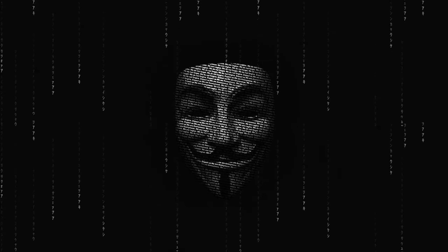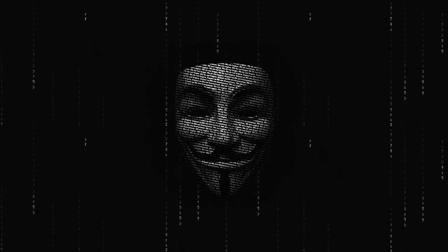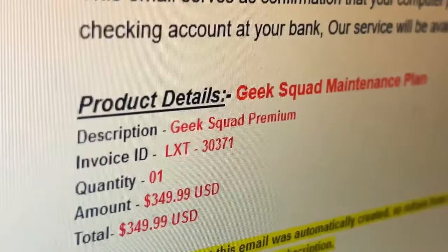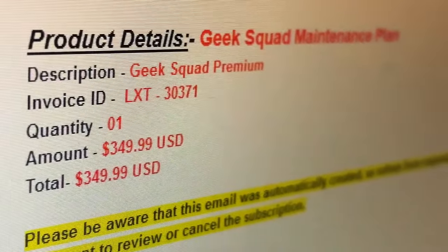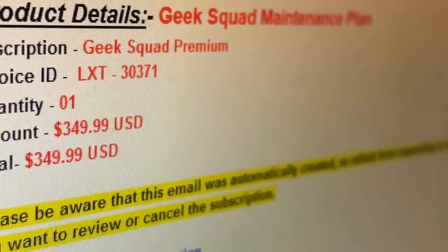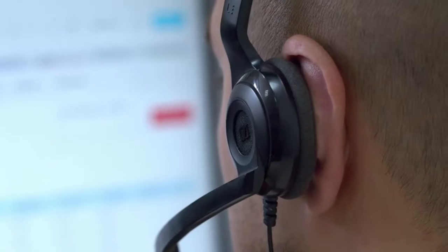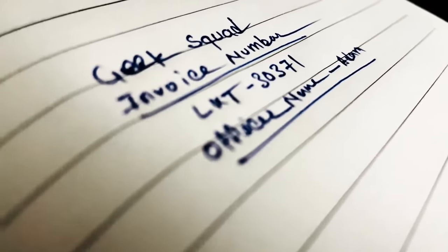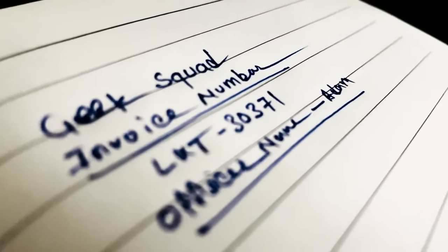Thanks for connecting with customer support. She was speaking to Adam. How may I help you today? I have a bill here from Best Buy, the Geek Squad. It's dated today for $349.99 for a maintenance plan. What is this about? May I have the invoice number, please? The invoice number is LXT30371.